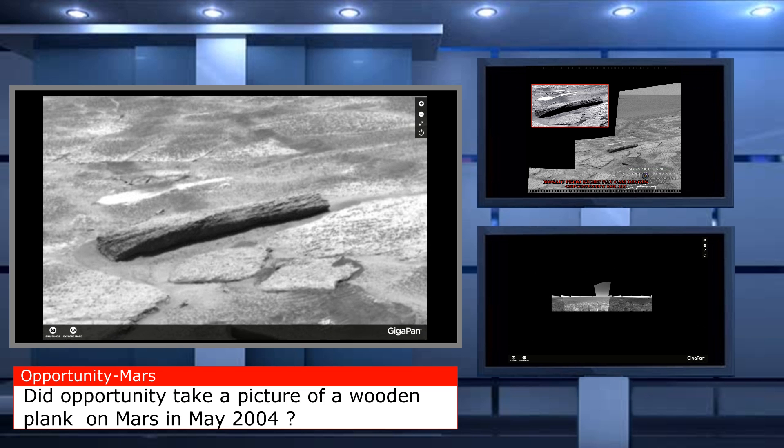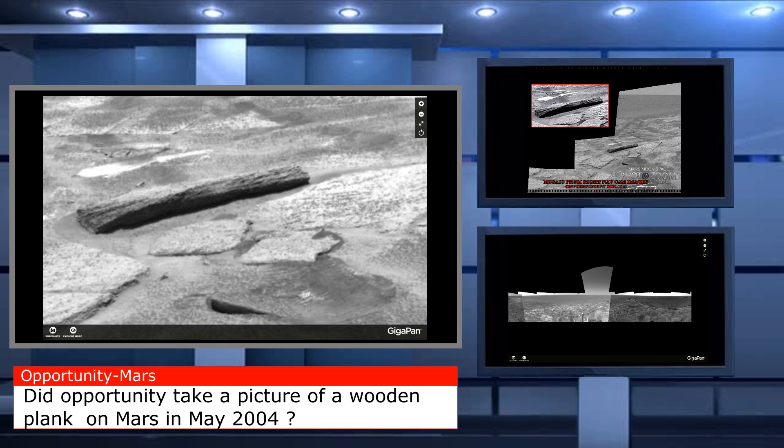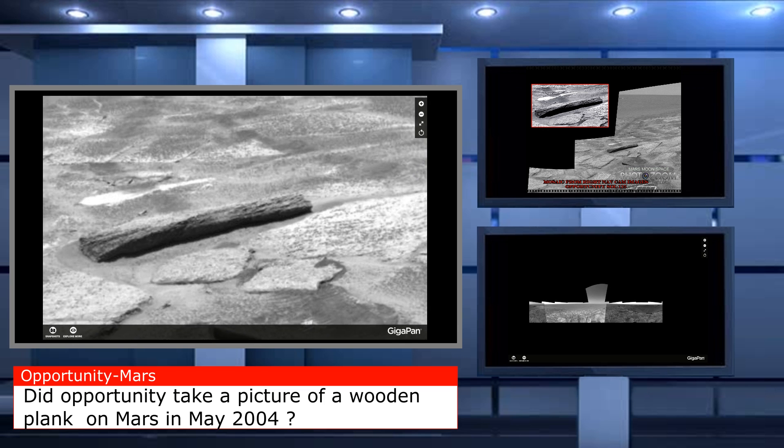I know the light in the background is not a UFO or anything like that. It's part of the lander that brought Opportunity to Mars, if I remember correctly.